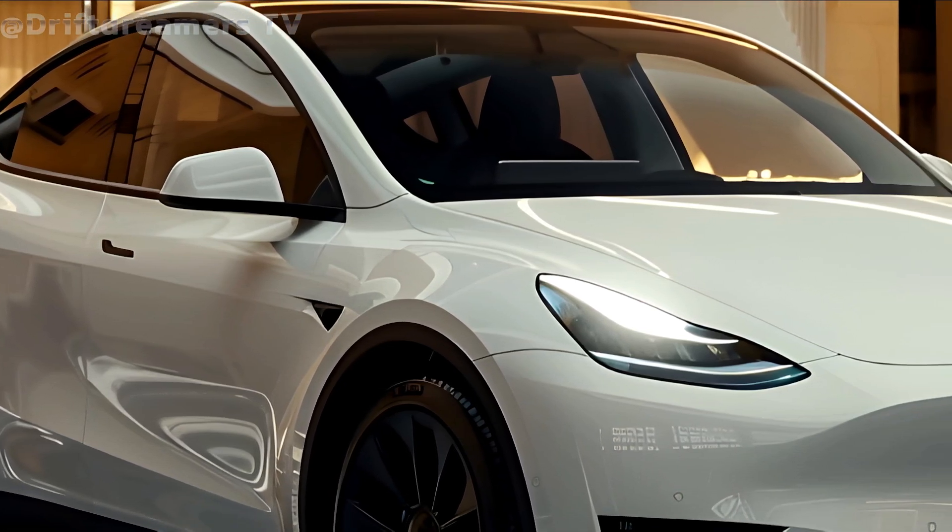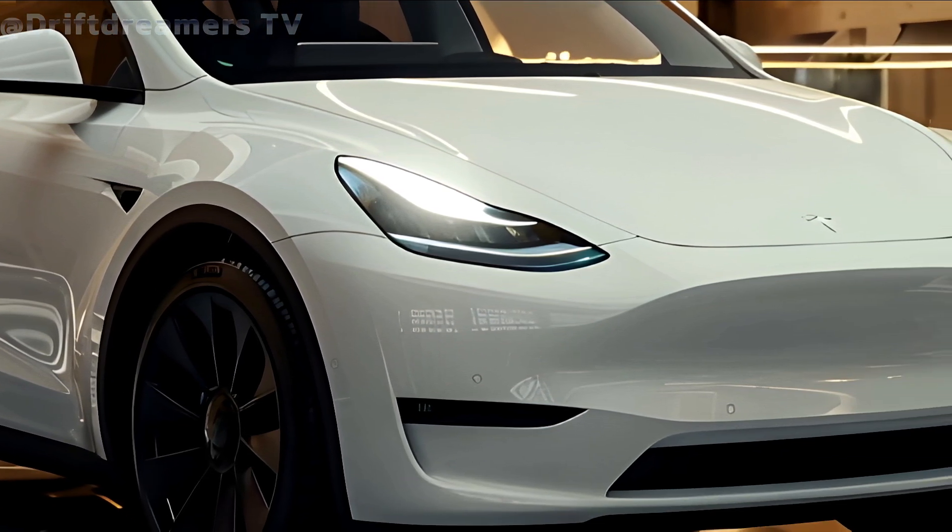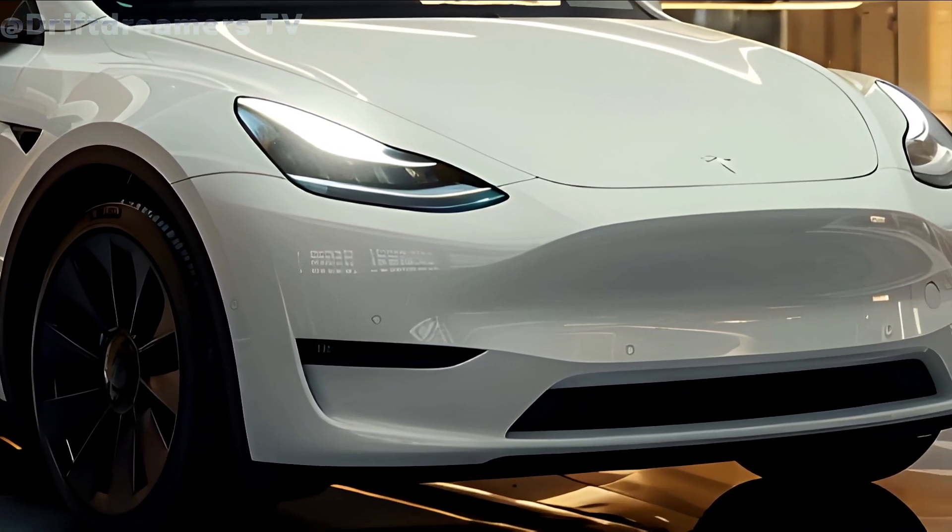Welcome back to Drift Dreamers TV, bringing in the 2025 Tesla Model Y Juniper, the evolution of electric SUVs.